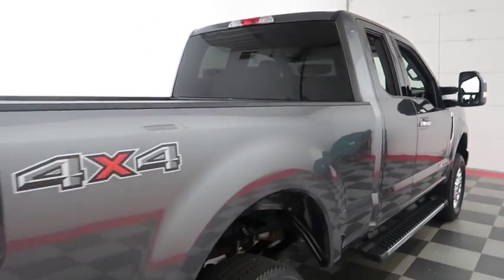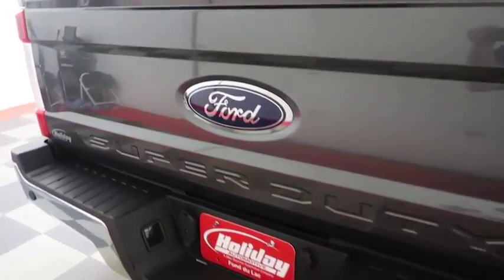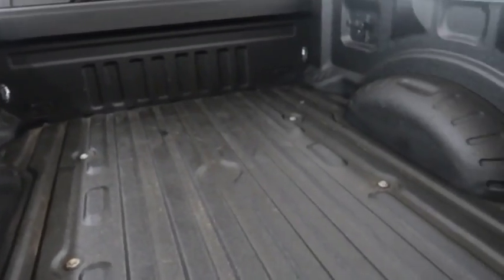One more look down the passenger side, then swinging around to the back end. You have a factory trailer hitch, rear backup sensors and camera. Spray-in bed liner keeps the bed very safe.